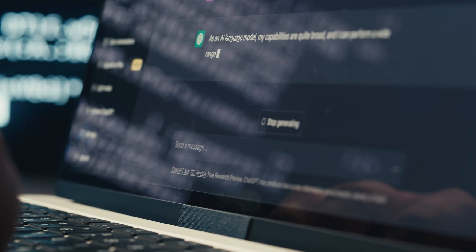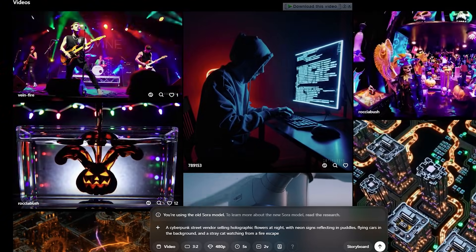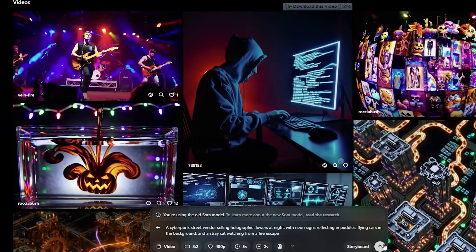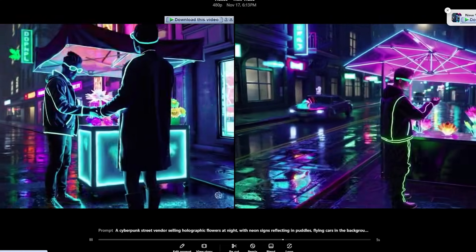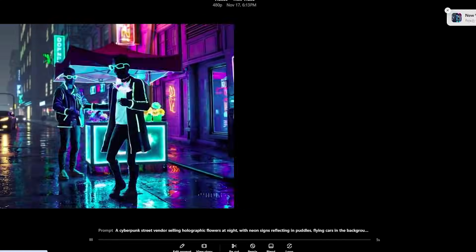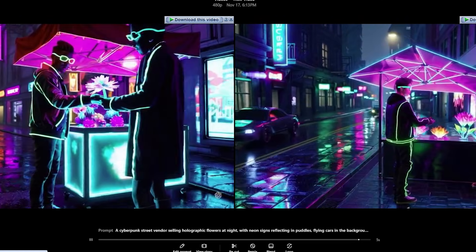This is where my testing revealed something genuinely surprising. I gave both tools this complex prompt: a cyberpunk street vendor selling holographic flowers at night, with neon signs reflecting in puddles, flying cars in the background, and a stray cat watching from a fire escape. Sora 2 nailed the overall composition — the scene was gorgeous, the spatial relationships made sense, and everything I asked for was present. But those holographic flowers looked more like glowing, regular flowers. Beautiful, but not quite what I asked for.